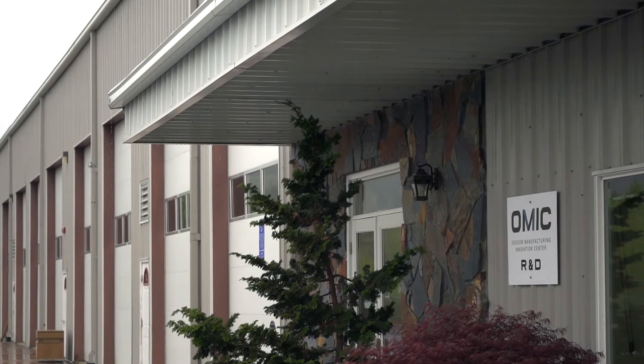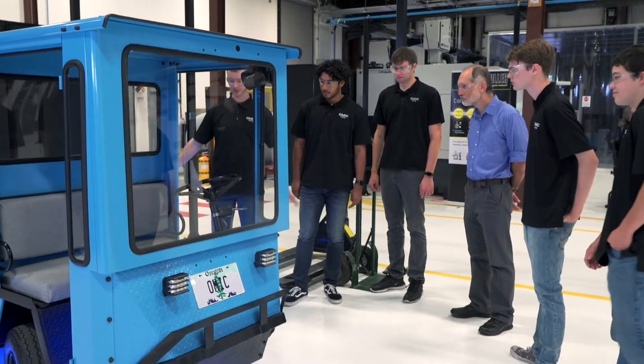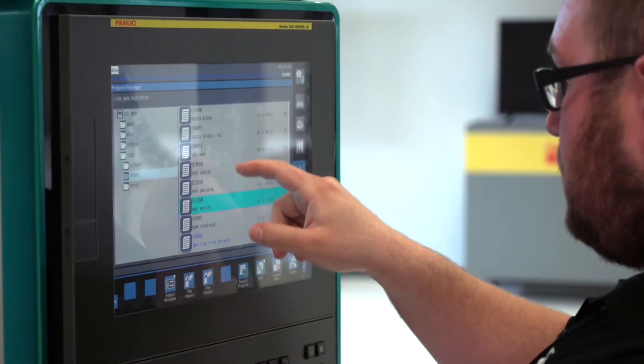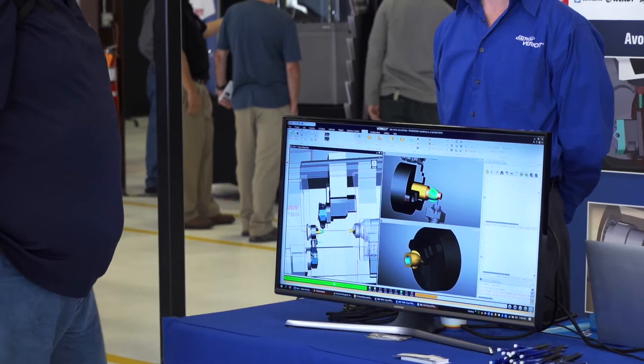We try to instill an inspiration of innovation, which means that as a machinist working on the floor, if you can see something you can do better, then you own the opportunity to make the company better and more profitable and give them an advantage. We're trying to instill that kind of inspiration with everyone who comes through here so they can take it back to wherever they work in manufacturing.